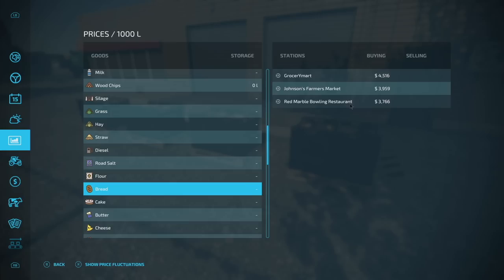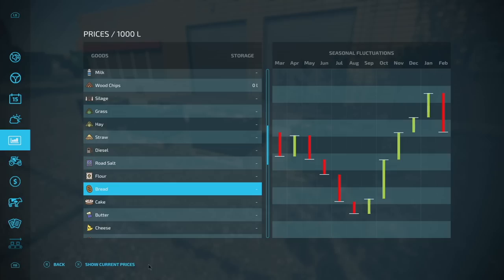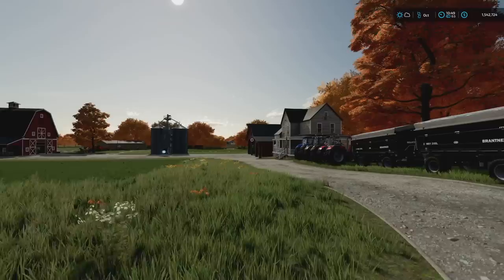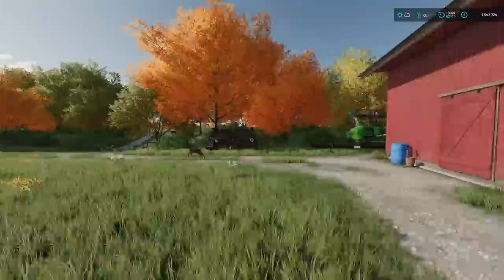All you've got to do is go over here to the prices — we're gonna be looking for bread. We can see the prices right here: grocery store, 4,500. You can see the price fluctuations — in January it's going to be the highest, right now we're in August which is the lowest. So we're actually going to hold the bread until January and we should be making maybe around ten thousand dollars per thousand liters if the graph is correct — it's going to be a bit ridiculous. So this farm is growing quickly and dramatically.